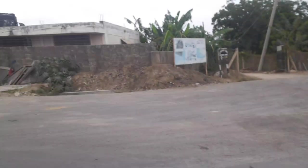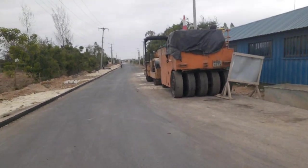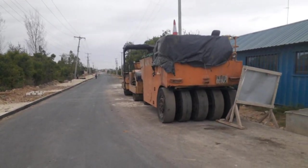This road has just been recently constructed. As you can see there's a machine right here which is used to construct roads, and the machines behind me are the ones used to make this road.